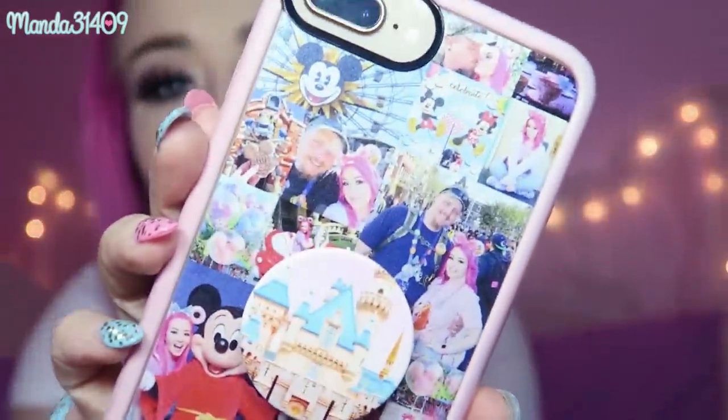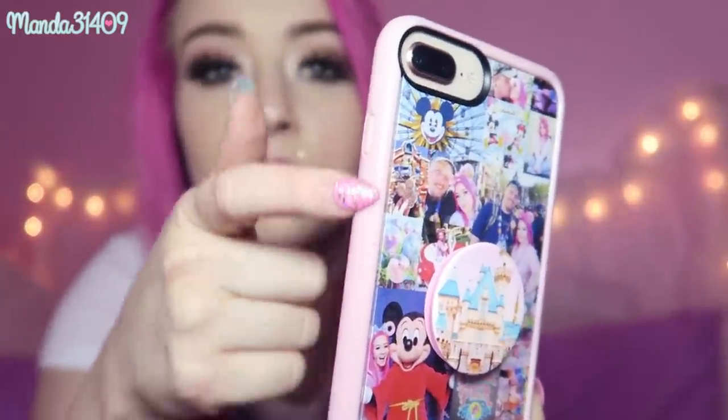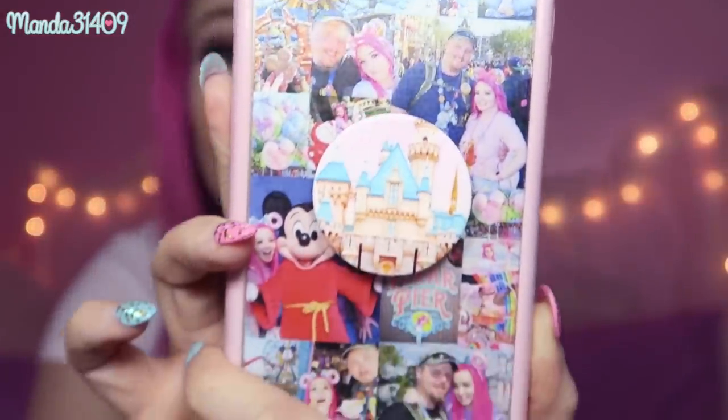The first thing I had made was this collage phone case. I had one of these made when I went with my mom to Disneyland two years ago and fell in love with it, so I had to get another one. This is from CaseDefy — I'll leave my link down below for a $10 discount. I think you have to download their app to make the collage cases, but they have all kinds of different cases: custom name cases, glitter cases, all kinds of stuff.